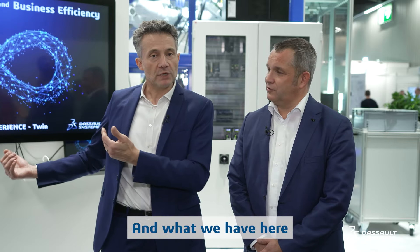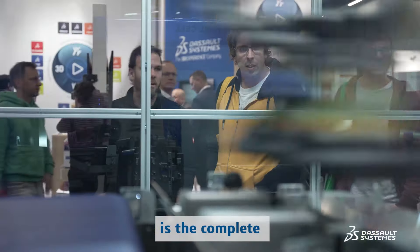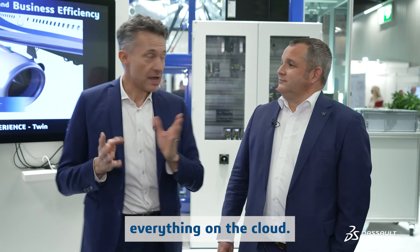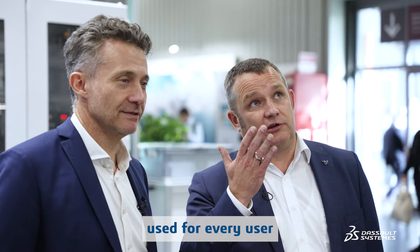What we have here on the Dassault Systèmes booth at SPS is the complete virtual twin evolution of that fuel cell stacker — from the first idea to after-sales service — everything on the cloud. This is something not every user has used before, having bought software in the past, but you can deploy it very quickly. At SPS you can learn all about this wonderful journey of creating products like this on our platform in the most efficient and sustainable way.